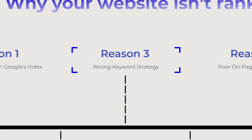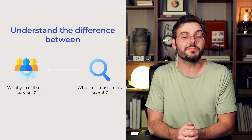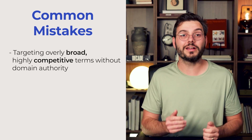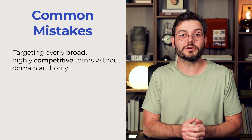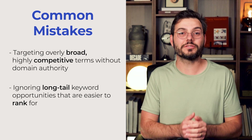Problem number three: wrong keyword strategy implementation. Most businesses create content based on industry jargon instead of understanding how their customers actually search. You need searcher empathy — you need to understand the difference between what you call your services and what your customers type into Google. Common mistakes include targeting overly broad, highly competitive terms without domain authority, and ignoring long-tail keyword opportunities that are easier to rank for. You also need to understand search intent.